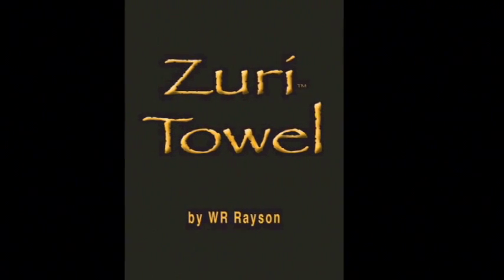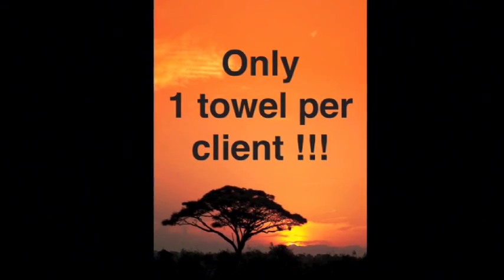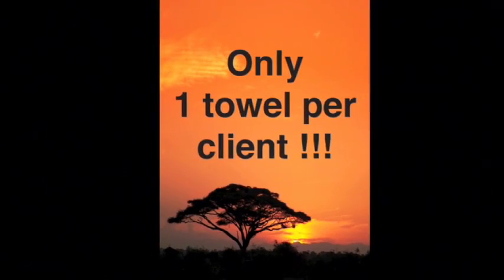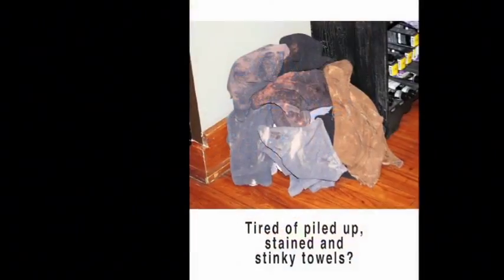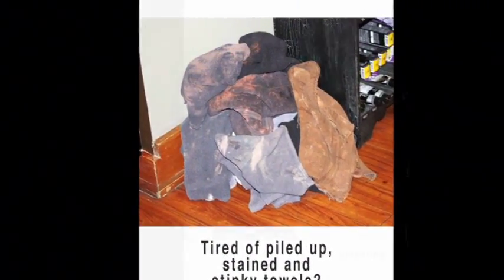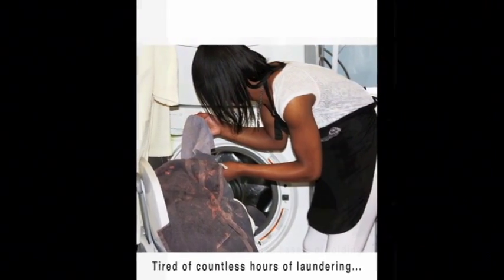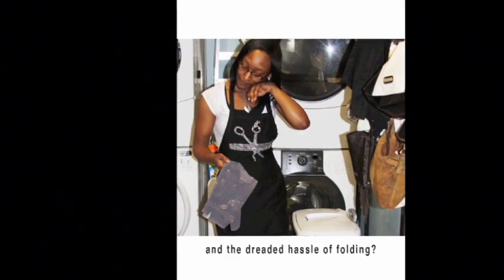Zuri Towel by W.R. Rayson. Only one towel per client. Tired of piled up, stained, and stinky towels? Tired of countless hours of laundering? And the dreaded hassle of folding?